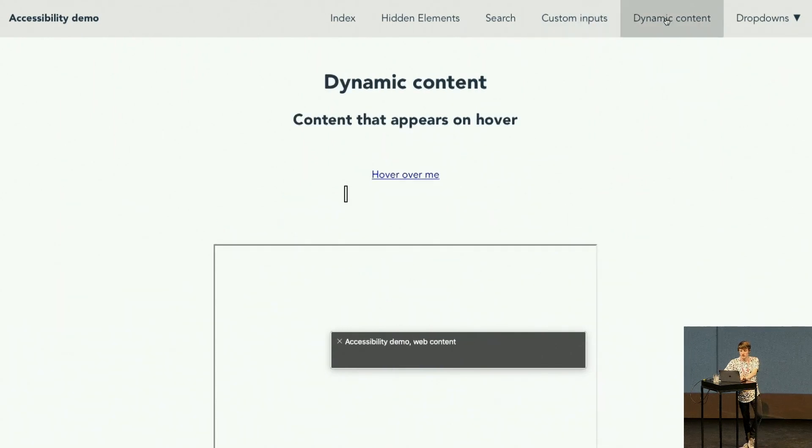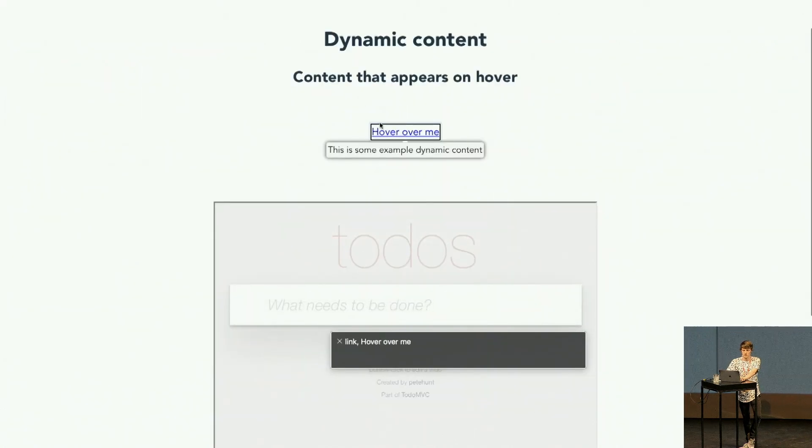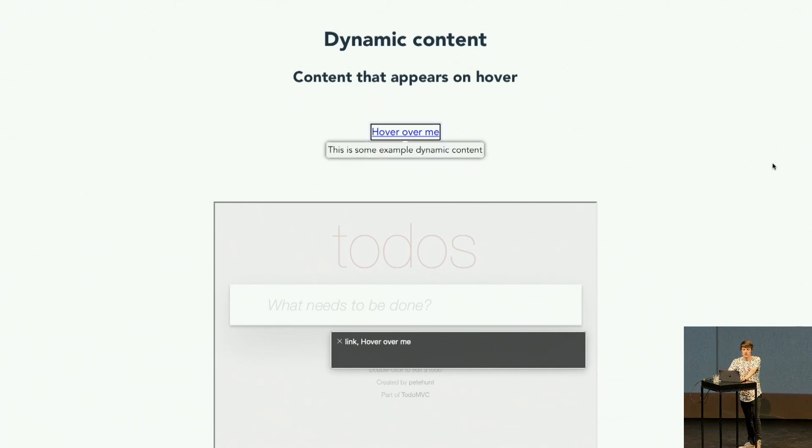The next section is dynamic content — content that appears on hover. When you've got a mouse that works fine, but with a screen reader, the content that appears on hover gets skipped over completely, because the screen reader doesn't know it's appeared. There are ARIA live attributes — if you look up the ARIA spec, there's a way of announcing content to screen readers when it appears. A real-life example: in TodoMVC, the delete button only appears when you hover over an item. When using a screen reader, it's completely impossible to delete an item. This can be fixed by not showing stuff only on hover — keyboard-only users, which are more common than screen reader users, also can't access hover-triggered content.